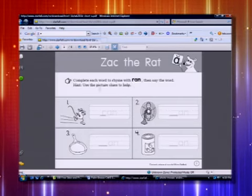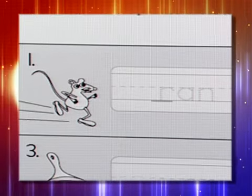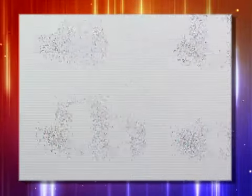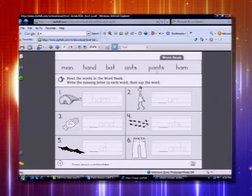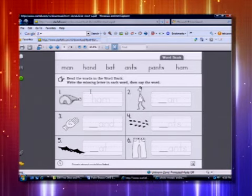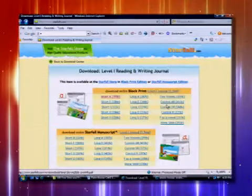It has the worksheet — 'Zack the Rat: complete each word to rhyme with ran, then say the word.' They're using what they already learned: 'ran, R-A-N.' These worksheets are already printed for you — there's nothing you have to do, nothing to purchase. It's all right there. They give you word banks with sight words: ham, pants, ant, bat, hand, man — all A words.